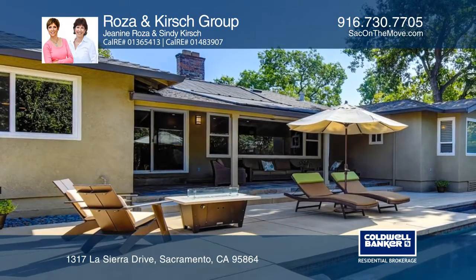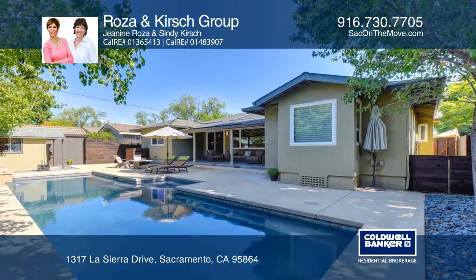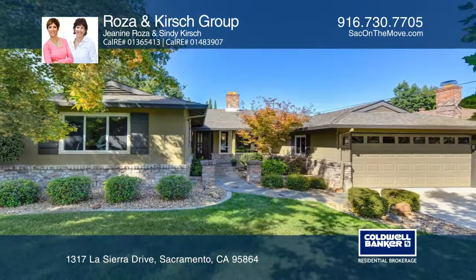Escape to the backyard to enjoy your solar heated pool and a gas fire pit. Contact the Rosa and Kirsch Group for more details.